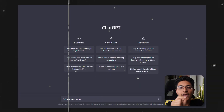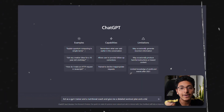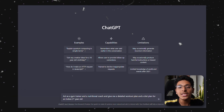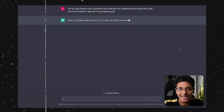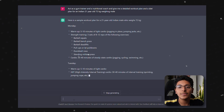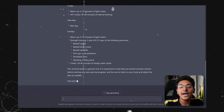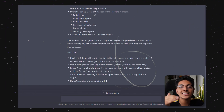I used this prompt: act as a gym trainer and a nutritional coach and give me a detailed workout plan and a diet plan for an Indian 21-year-old, 72 kg male. I entered that and got an elaborate description of what I should lift, how much, on what days, what I should eat, how much in breakfast, snacks, lunch, and dinner — everything laid out in front of me. I did not expect ChatGPT to go in such depth and give all those nitty-gritty details.